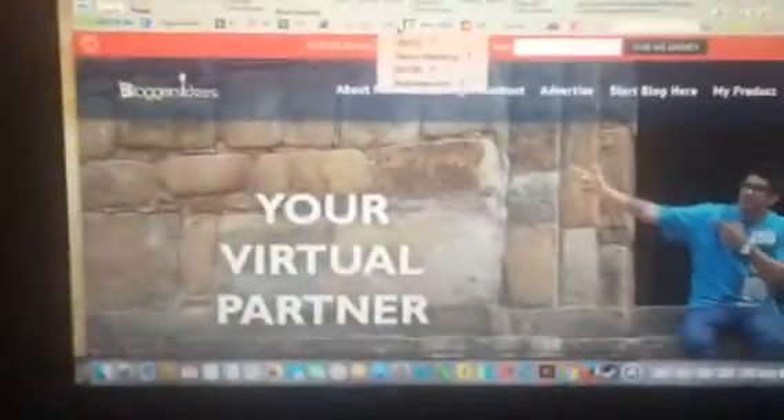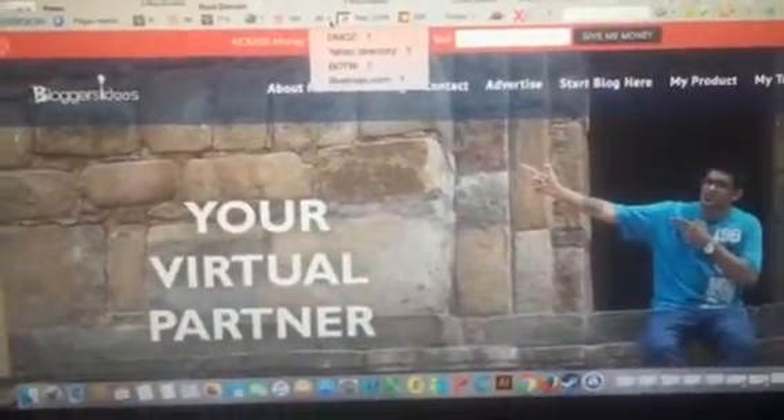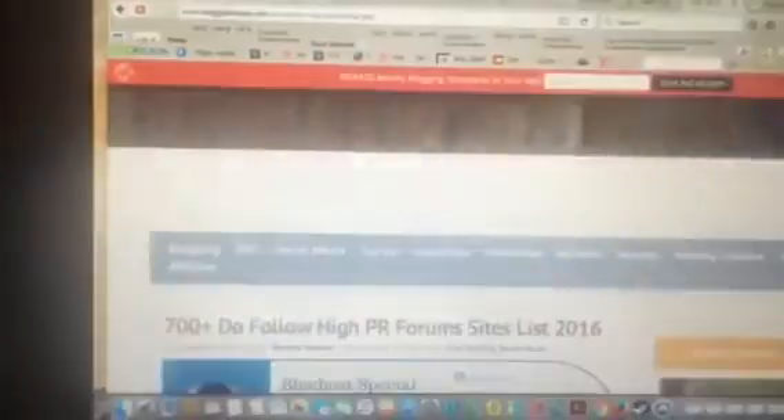...700 — that's right, 700 forums that you can just sign up for, participate in, and get do-follow links, which means Google bots count them towards your rankings. What you want to do is use the editor in the forum, click on the link icon on your keyword, and then insert a link to your website.